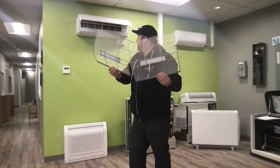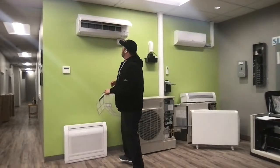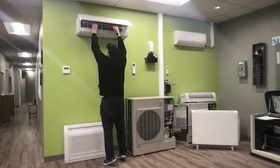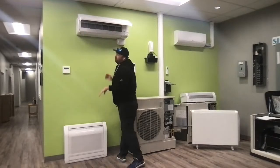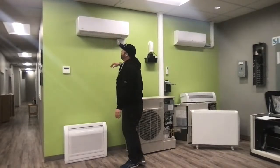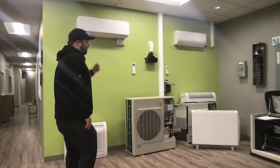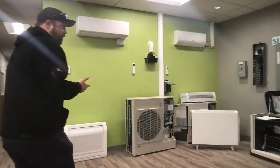All heat pumps have a filter. That air is going to be sucking through the top of the machine and then pushed out. These filters get dirty over time. They just literally slide in — you take them out, rinse them off in the sink, dry them, and put them back in every 30 to 90 days depending on the house. If you have pets or a dusty house, you may have to do it more often. You definitely want to check that every quarter because a clogged filter will sacrifice efficiency and air quality.